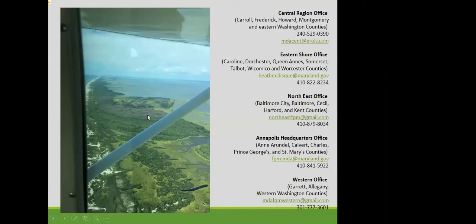Here's a view of Assateague Island showing some southern pine beetle damage — it is beautiful despite the damage. We have five regional offices across the state: Central, Eastern Shore, Northeast, Annapolis, and Western. Contact information for your local regional office is available on screen. I'm happy to answer any questions.